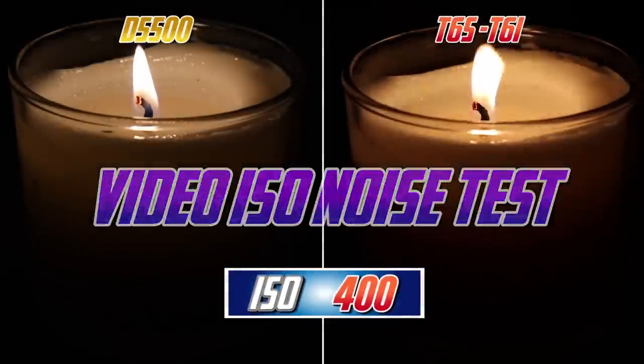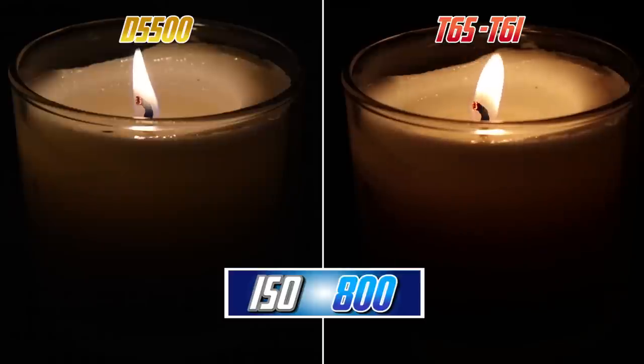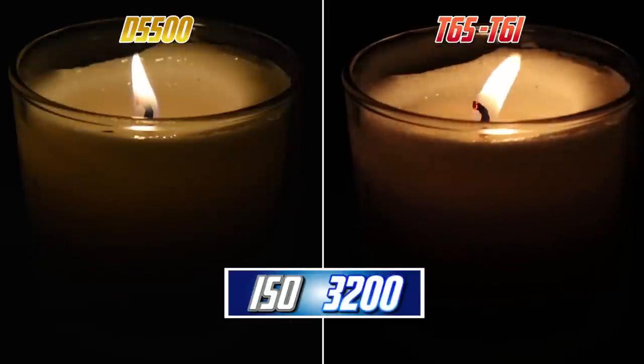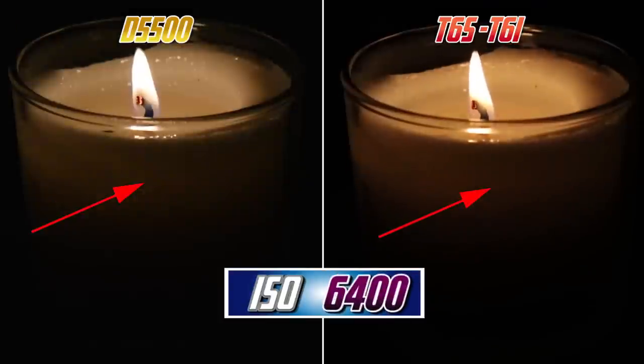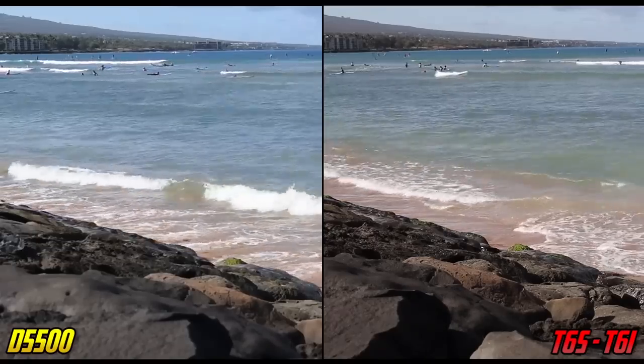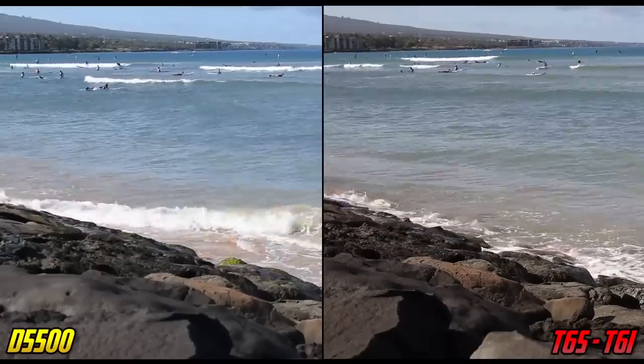Seeing this result for high ISO performance in JPEGs, I was curious what would happen in high ISO for video. In my standard candle tests, both cameras look very comparable up to about ISO 1600. When we get to 3200 and higher, we start to see a distinct difference in grain, with an advantage going to Canon at higher ISOs. However, when we took the cameras out to something like a beach and cranked them up to ISO 6400, both are really struggling and I would say equally so. Nikon tends to overexpose the image just a little bit — maybe one third to one half of a stop — which accounts for the candle test difference.